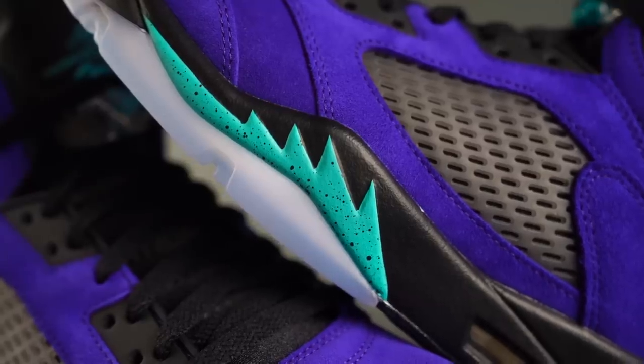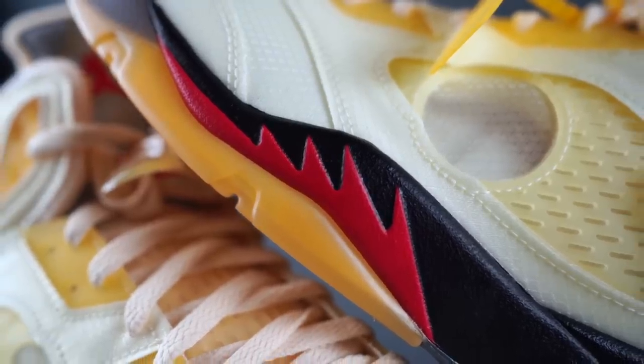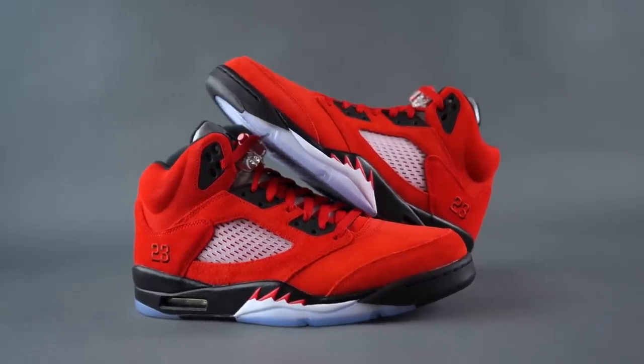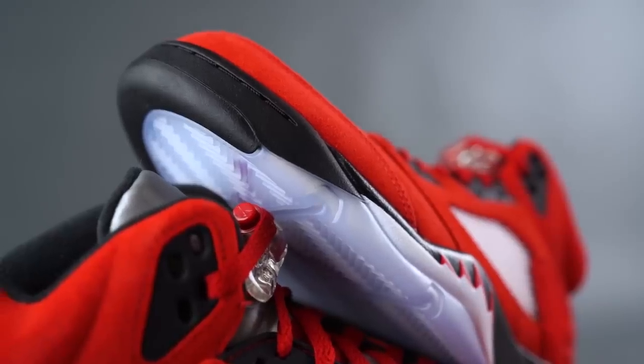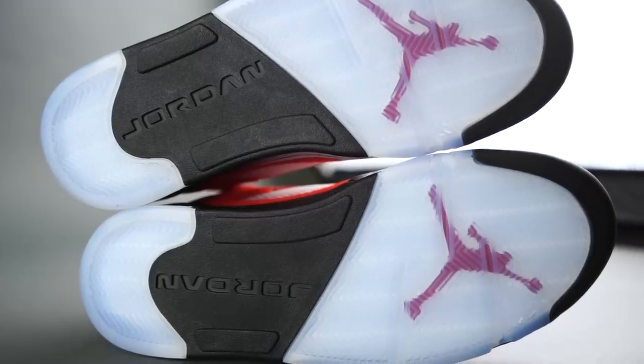Black midsole with the white and red fighter jet teeth — such a small detail to me, but it really makes the whole sneaker. I absolutely love this feature on the Jordan 5 in general, and I really dig how it looks with this white and red. You've got the red laces, and they capped things off with a pretty standard outsole — translucent with black and the red Jumpman underneath.